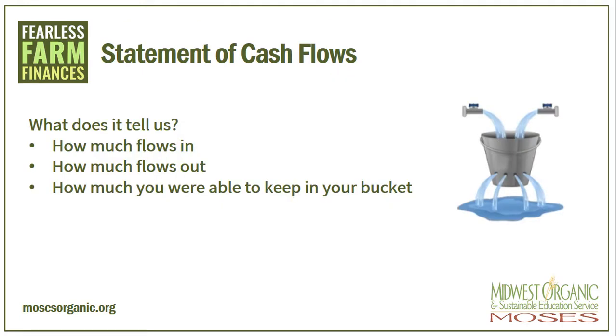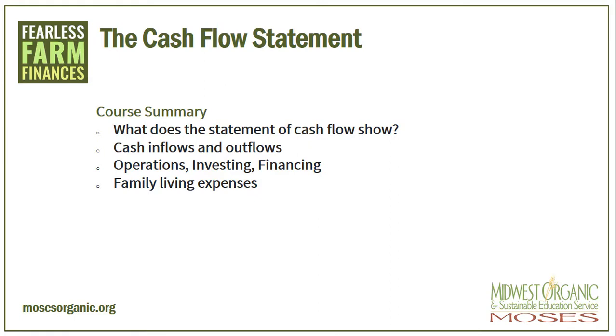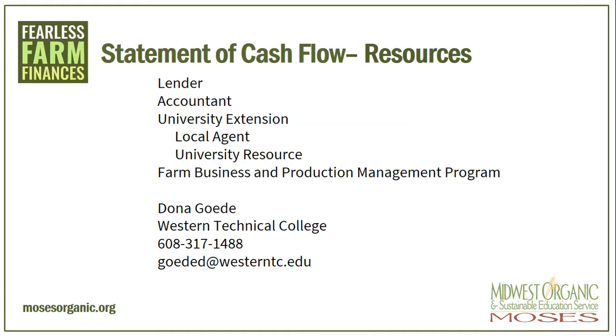So let's review again what the statement of cash flows tells us. It is back to that leaky bucket we keep filling up. How much is flowing into the farm? How much is flowing out? And how much were you able to keep in your bucket and work with? The statement of cash flows shows us if we are managing those ebbs and flows that happen in farming correctly, and if we can pay all of our bills. The cash flow takes into account the cash inflows and outflows from normal day-to-day operations, plus any investing or financing we are doing. An operating loan can get us through times where outflow is more than inflow, but has to be managed correctly. We also have to take into account family living expenses, and a cash flow statement can help us determine what those family living expenses are.